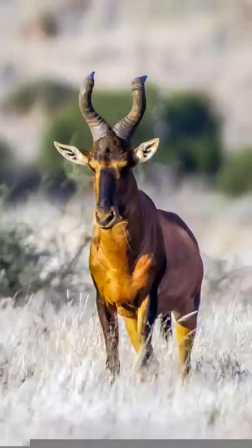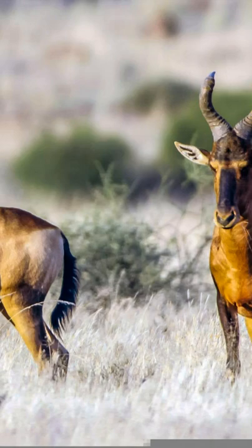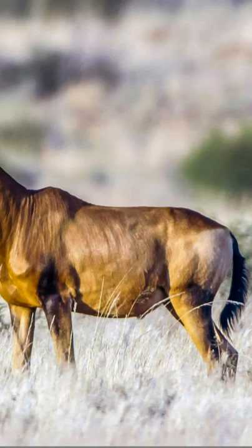When faced with danger, the red hartebeest shows off its fitness to the predator by galloping in a bouncing fashion with all four feet about half a meter off the ground. This makes them appear to be floating or moving in slow motion.